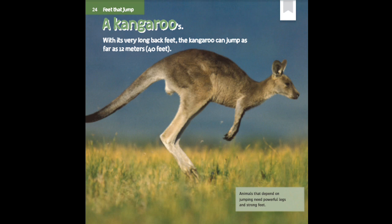A kangaroo's — with its very long back feet, the kangaroo can jump as far as 12 meters, or 40 feet. Animals that depend on jumping need powerful legs and strong feet.